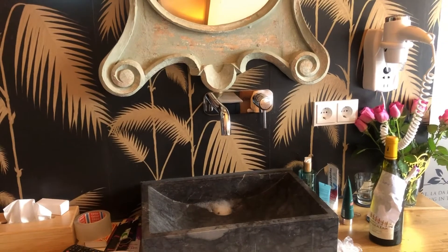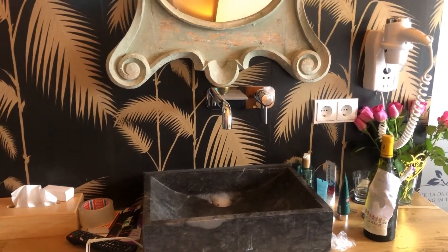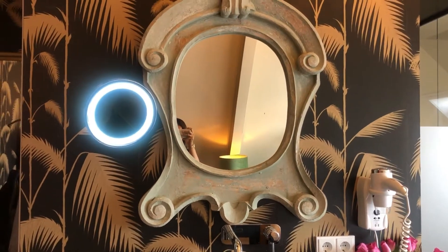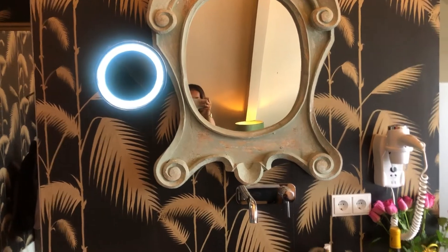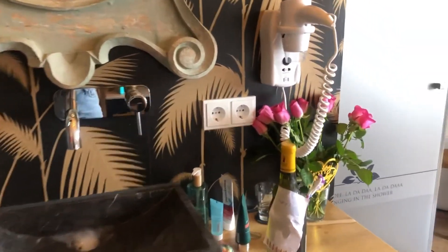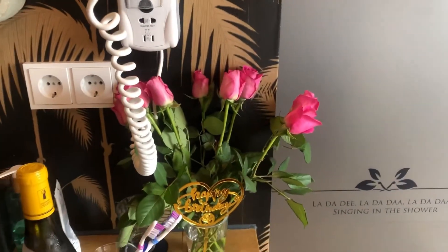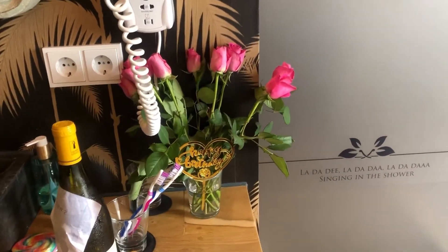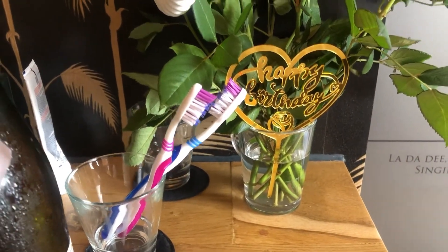As you can see here, there's a mirror — it's a kinda classic style. And there is also a mirror with a ring light, so you can do makeup and take a selfie. There are pink roses in a glass with a happy birthday accessory and a bottle of wine.